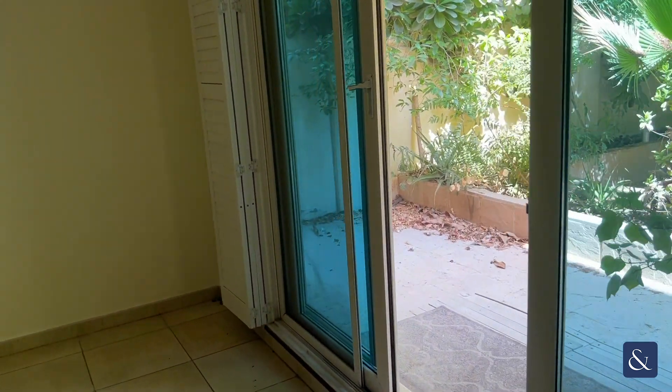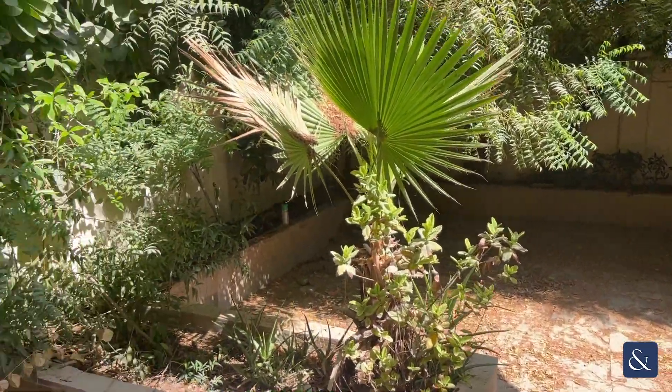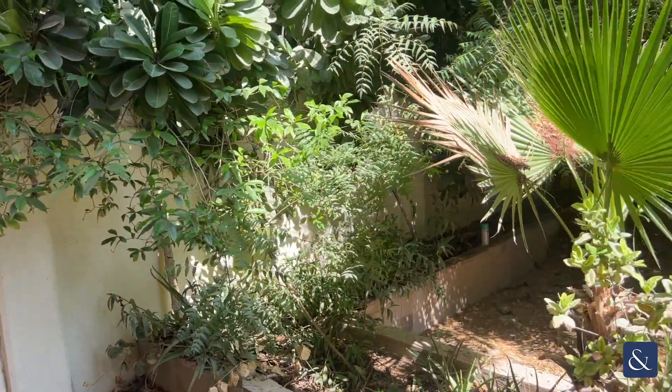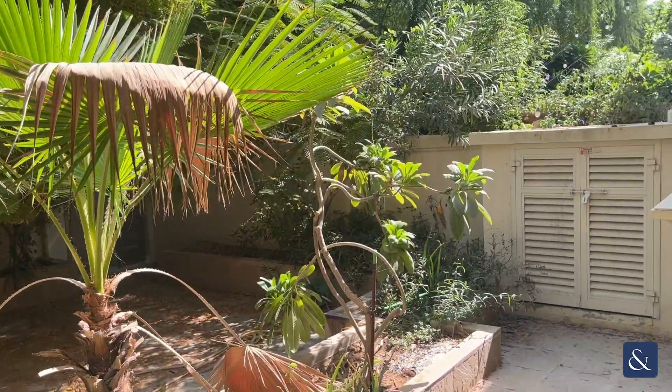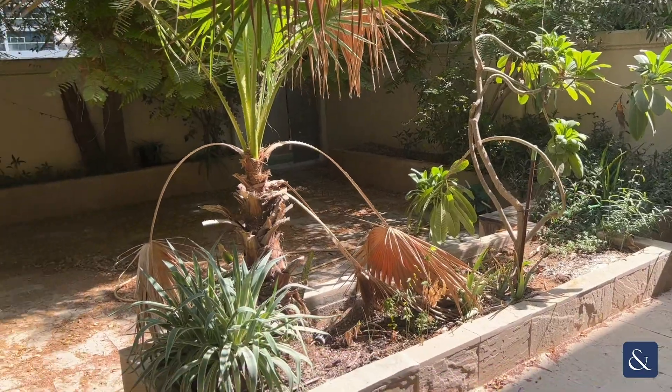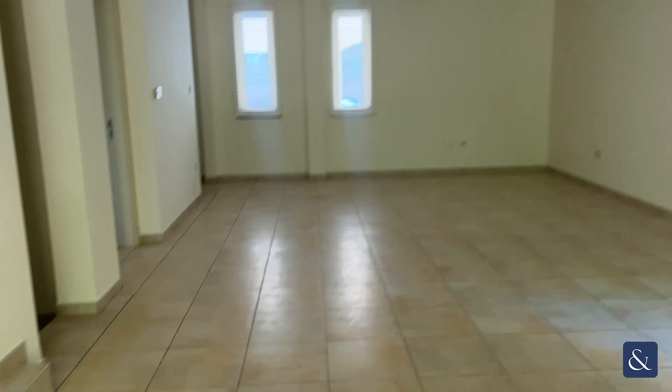Moving to the back of the property you go out into the garden. There are plenty of trees to make it very private. Moving back into the property.